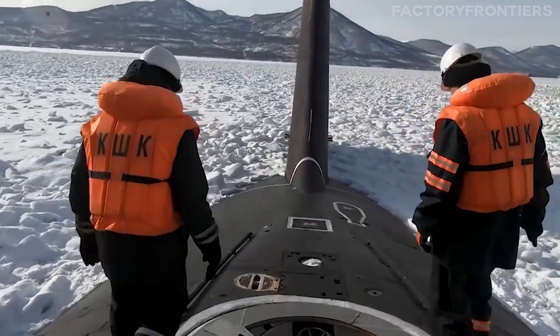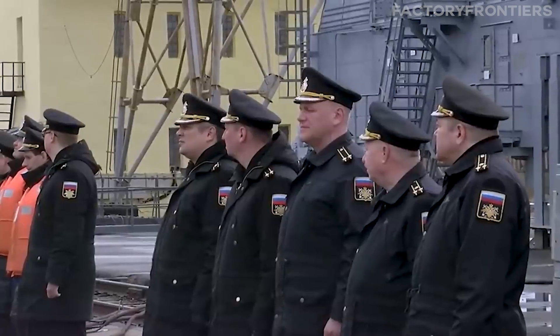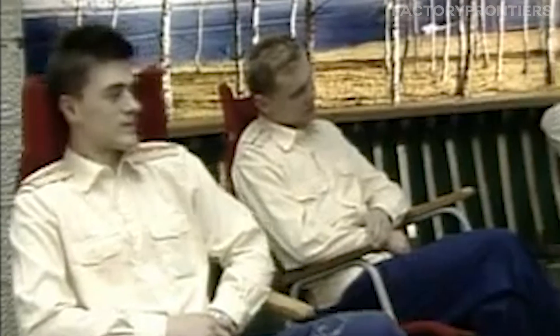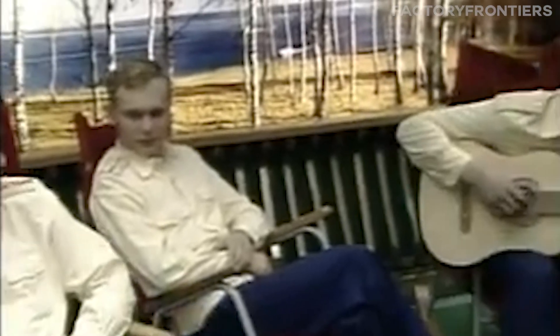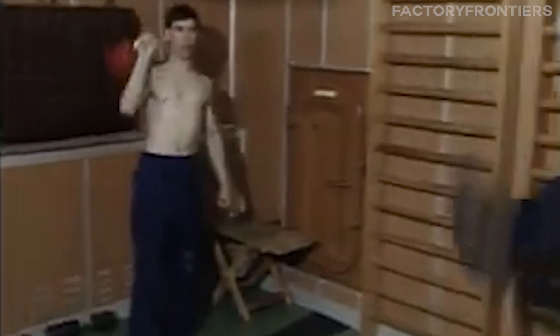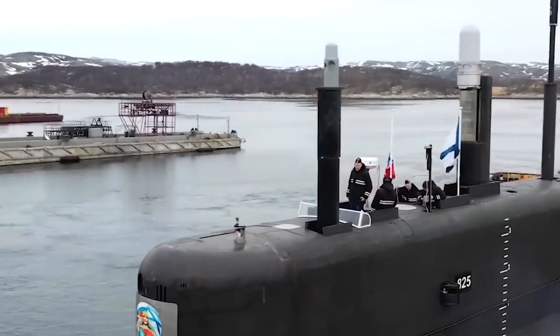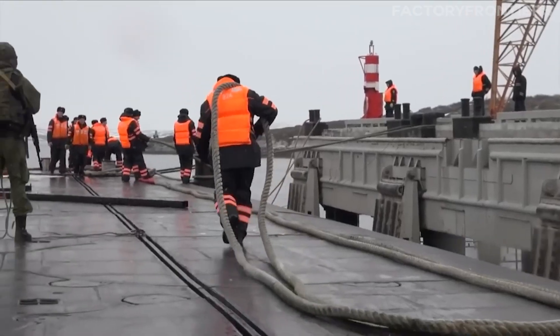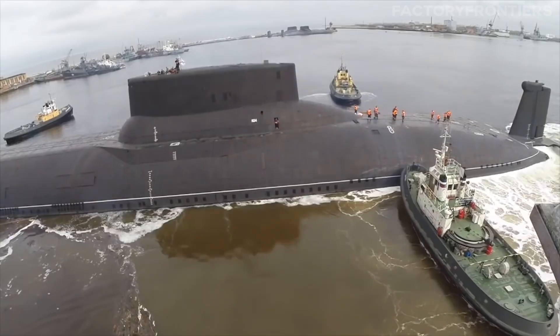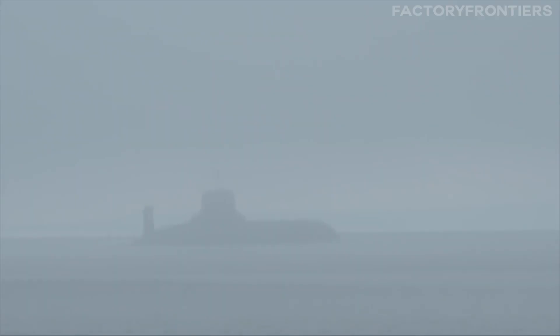This is a significantly larger crew compared to other submarines, such as the Ohio-class, which has a crew of around 155. The Typhoon's vast size allows for more spacious living quarters and amenities, providing a relatively comfortable environment for the crew during long deployments. Life onboard operates on a 24-hour cycle, with the crew divided into shifts to ensure continuous operation of the vessel's systems.